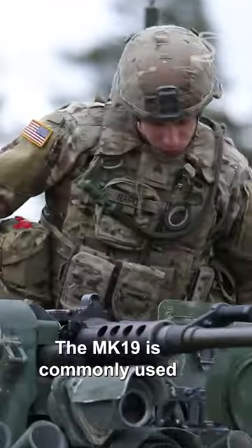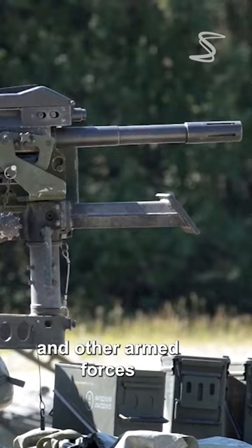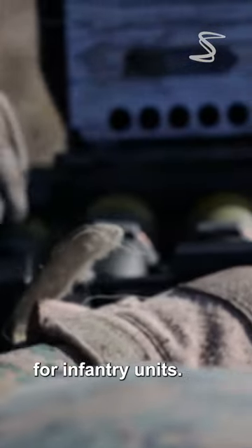The MK-19 is commonly used by the US military and other armed forces around the world for suppressing enemy positions and providing suppressive fire for infantry units.